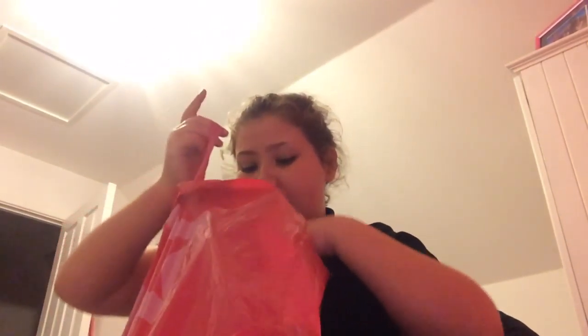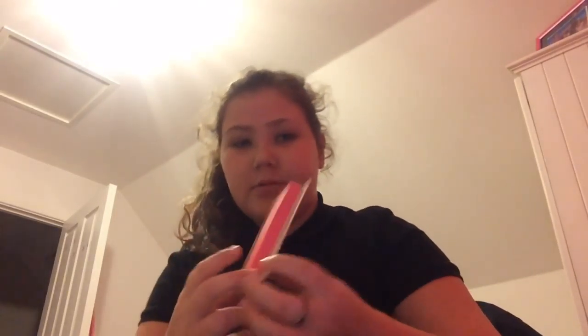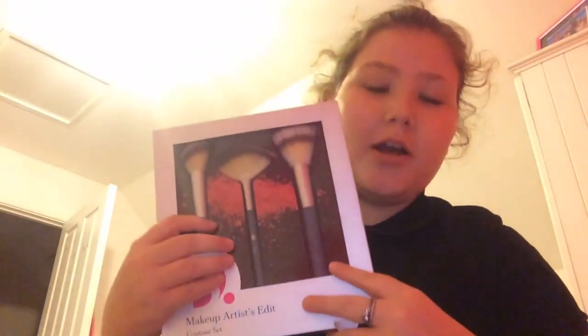The first place I went was Superdrug and I bought quite a few things. First of all, I bought these positive false lashes and they came with some lash glue. They look quite full-on but they're natural at the same time. My friend Holly and I both wanted some false eyelashes just to try out. I also got the MakeBox Edit contour set.